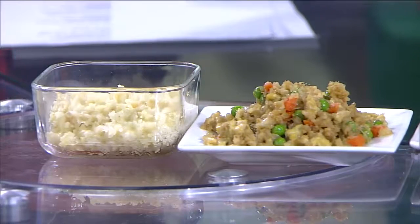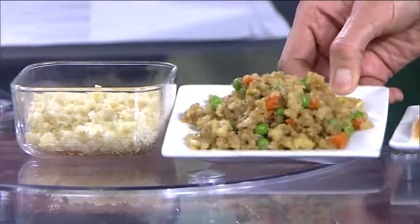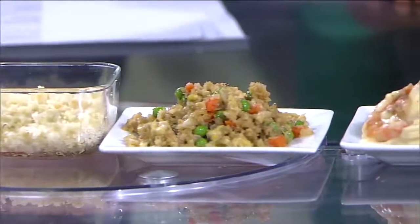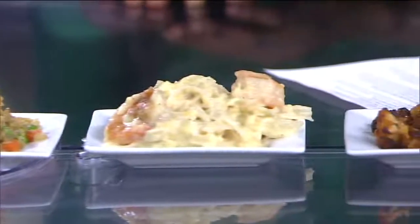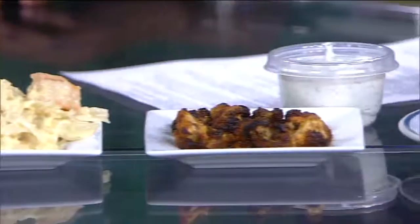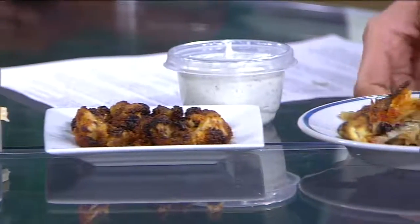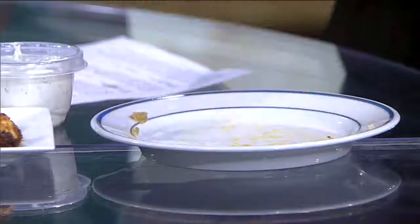Time for 'Ask the Expert.' Move over green and leafy kale and make room for cauliflower. The cauliflower craze really got into full swing last year and is still going strong, as more people sing the praises of this forgotten vegetable. Registered dietitian Lori Meyer joins us now live.